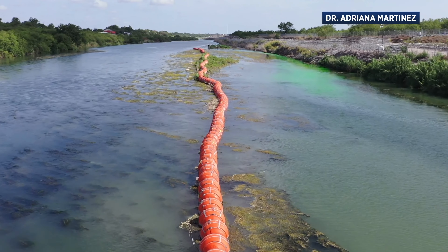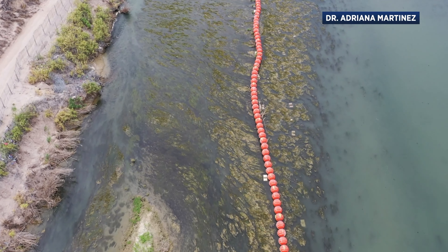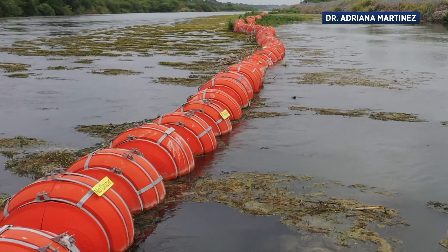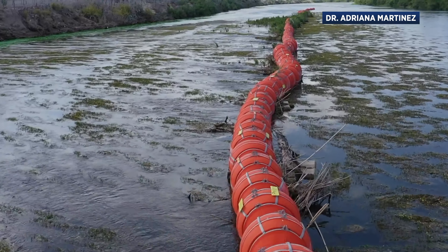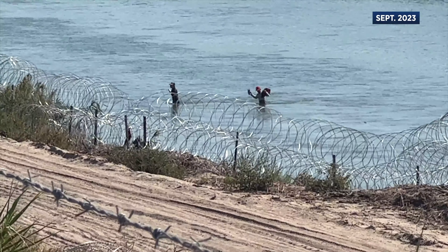This is the Rio Grande between Eagle Pass, Texas and Piedras Negras, Mexico. And those are the border buoys — just part of Texas's attempt to keep illegal immigrants from crossing into the U.S., an attempt that, as we witnessed a year ago, hasn't gone as planned.